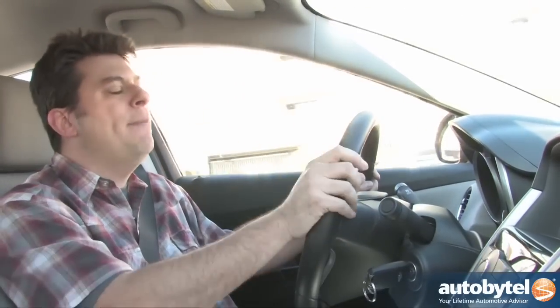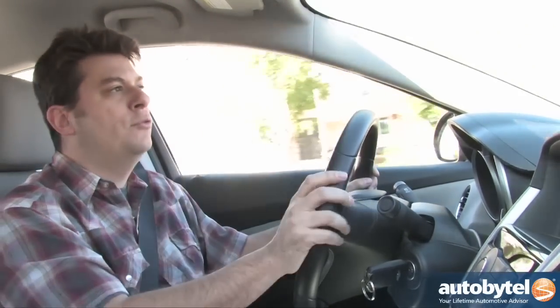Now the Cruze Eco combines this turbocharged engine with a six-speed manual transmission with three overdriven gears. Most six speeds, fifth and sixth gears are overdrive. In this one, fourth, fifth, and sixth are all overdriven. Basically, that lets you turn the turbo on and off at will. So if you need acceleration, you downshift a gear, give it the beans, and you have the power that you get in a two-liter engine. Then when you reach your cruising speed, shift up into a higher gear, the engine revs drop, the turbo goes dormant, and you get really outstanding fuel economy.